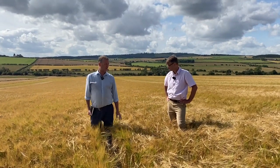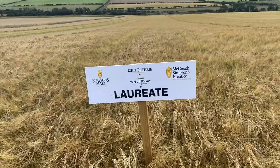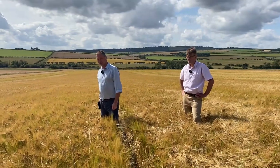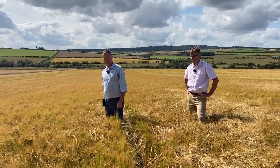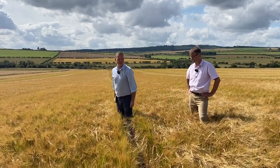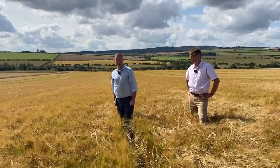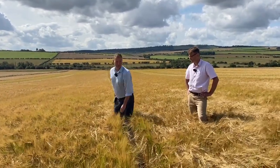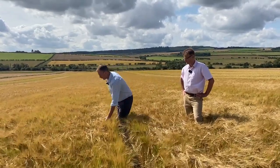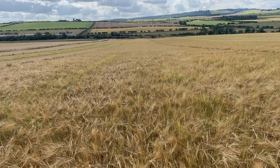Now we're moving on to the dual-purpose varieties, which are potentially brewing and distilling. This is Laureate, fully approved for both brewing and distilling — the market-leading variety in the UK at the moment. The seed stats are phenomenal: 44% of the certified seed in Scotland, 28% in England, 34% overall, and 69% of UK spring barley purchases last year were Laureate. It really is at the top of its game right now.